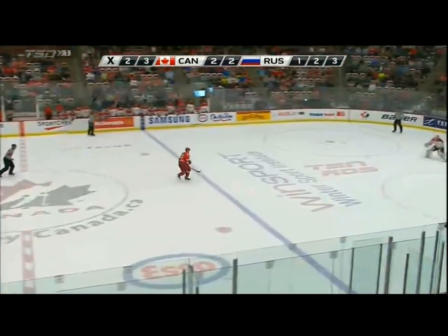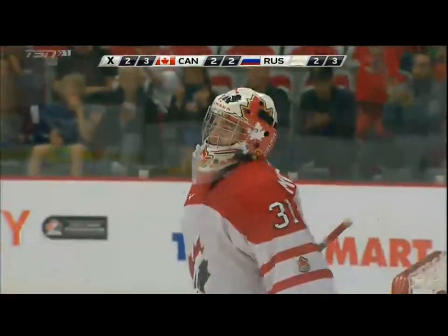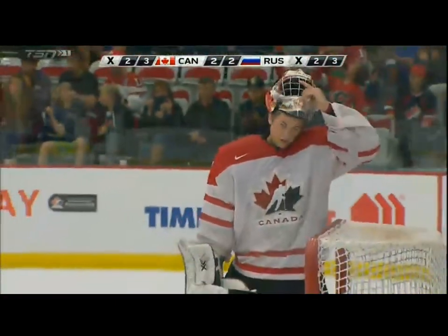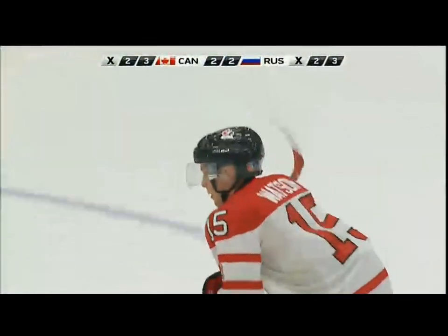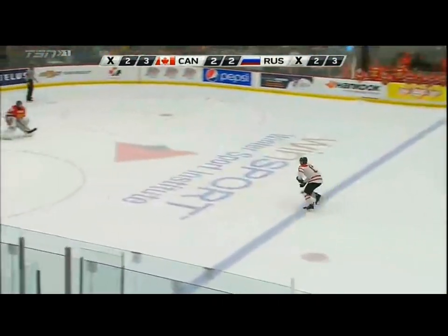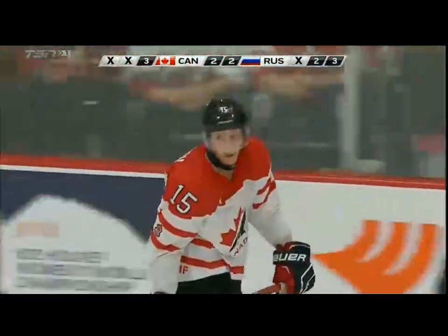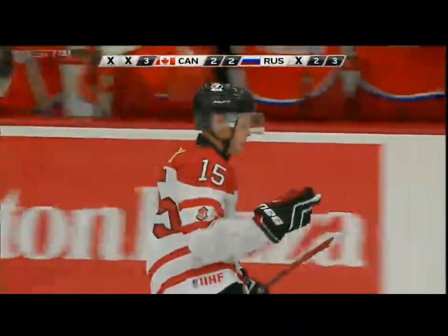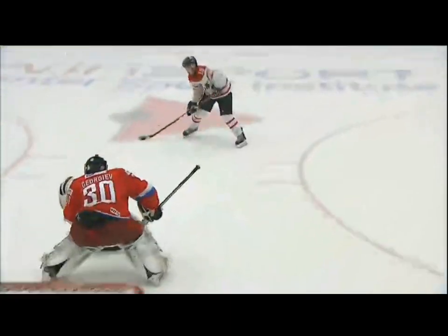Latta moving in on Samuel Montembeau — Latta gets a piece of it and it's still scoreless. Spencer Watson, who has scored in both games against the Russians including one tonight, will be Canada's next shooter. Montembeau stays right with him — in comes Watson and Georgia gets a piece of that. The shooters are 0 for 3 thus far. Watson, who had the breakaway coming out of the penalty box, tries to go high glove but it goes over the net.